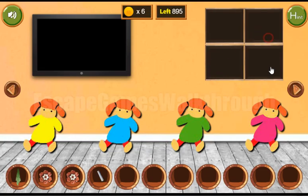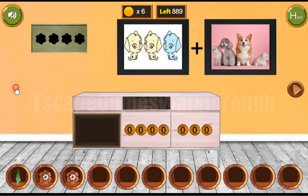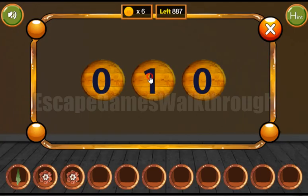We have a chalk to draw the puzzle on the chalkboard and solve it. The solution is: first number multiplied by 2 plus the second number. So 6 by 2 is 12, plus 2 is 14 — enter 1 and 4.